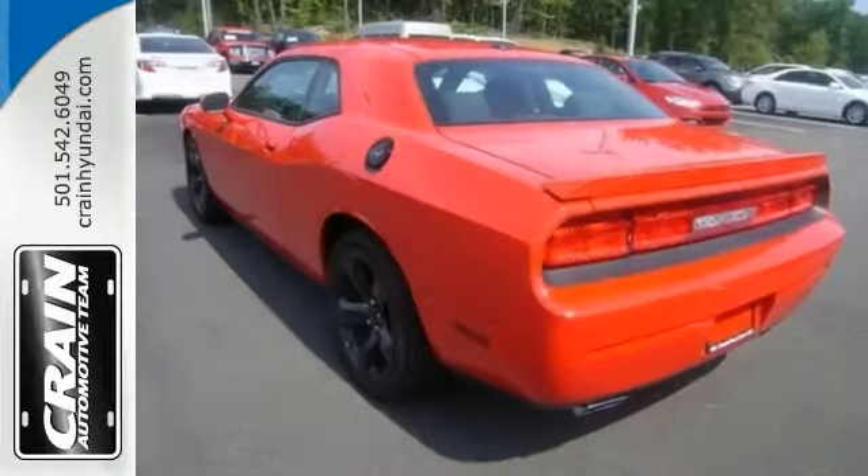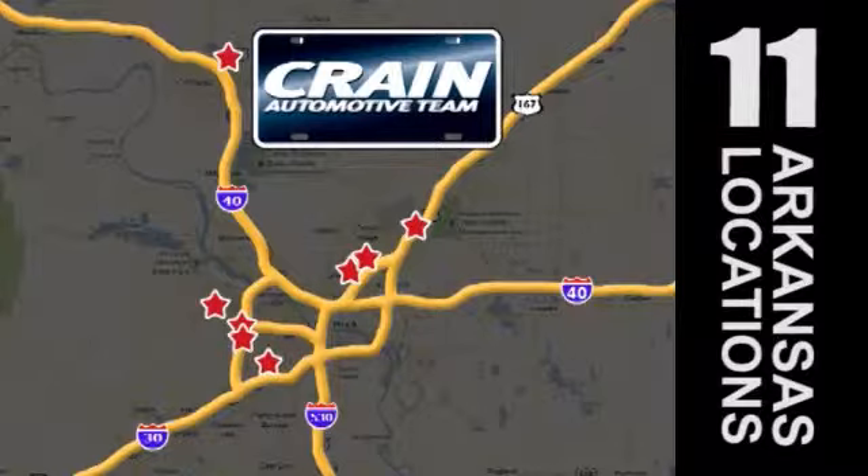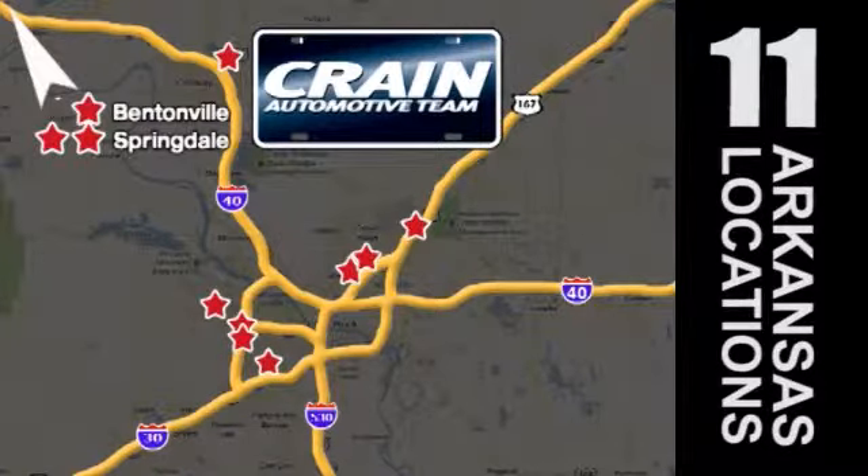Come in and test drive it today. Visit us anytime at craneteam.com. Go, go, crane team's got them. Craneteam.com.